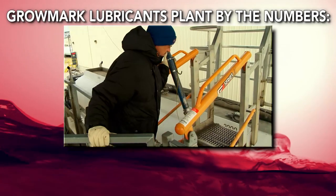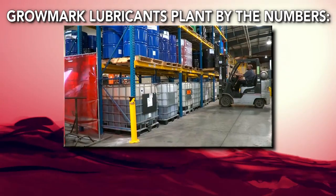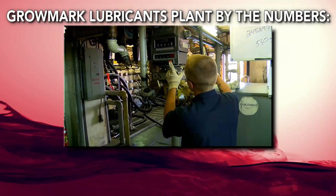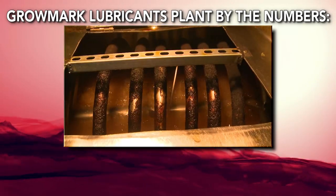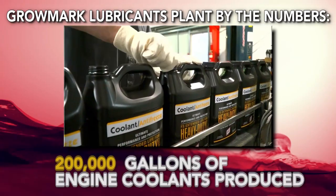Annually, the Council Bluffs facility manufactures more than 5 million gallons of lubricants and has on-site storage for 1.5 million gallons. Gromark blends nearly 400 different lubricants, with many being custom formulations made to order for our customers. We also produce more than 200,000 gallons of engine coolants.